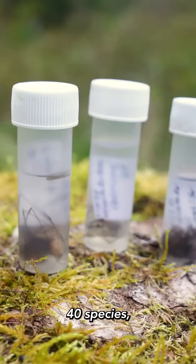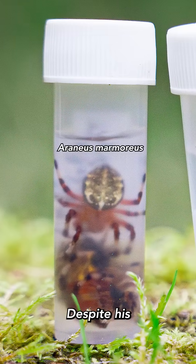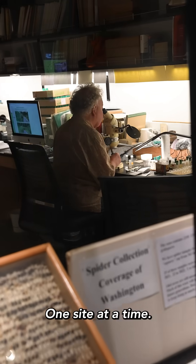Today he picked up over 40 species, including two that are rarely found in Washington. Despite his decades of work, he likely won't see this project completed in his lifetime. But he's happy to keep chipping away, one site at a time.